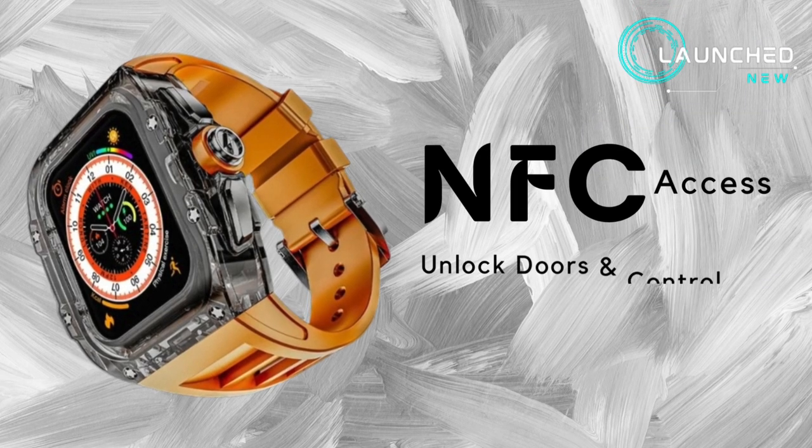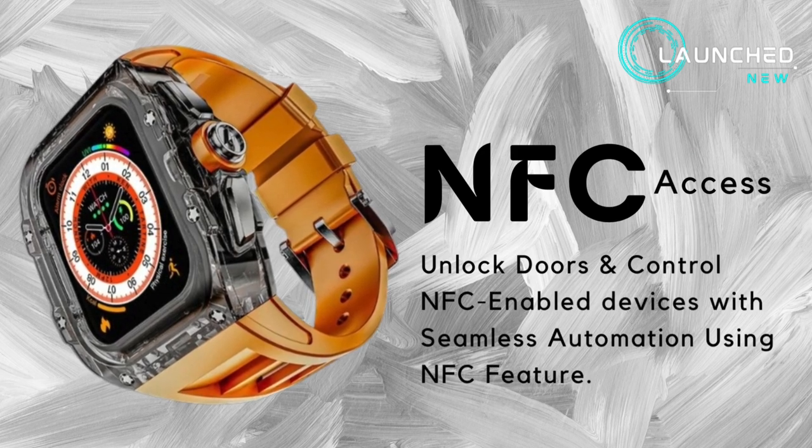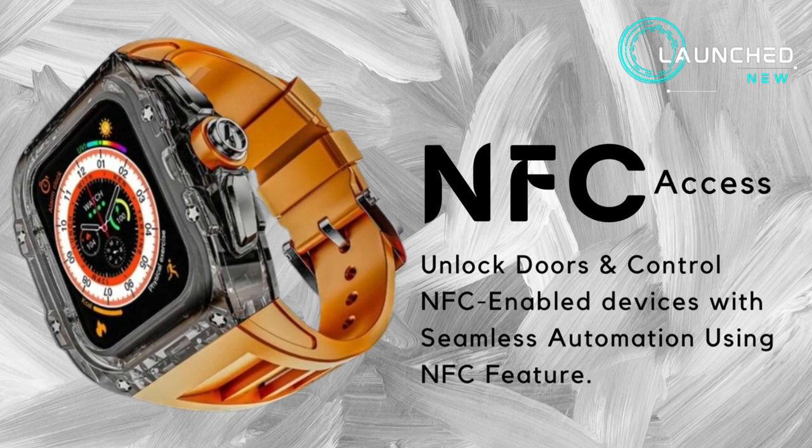NFC access — unlock doors and control NFC-enabled devices with seamless automation using the NFC feature.